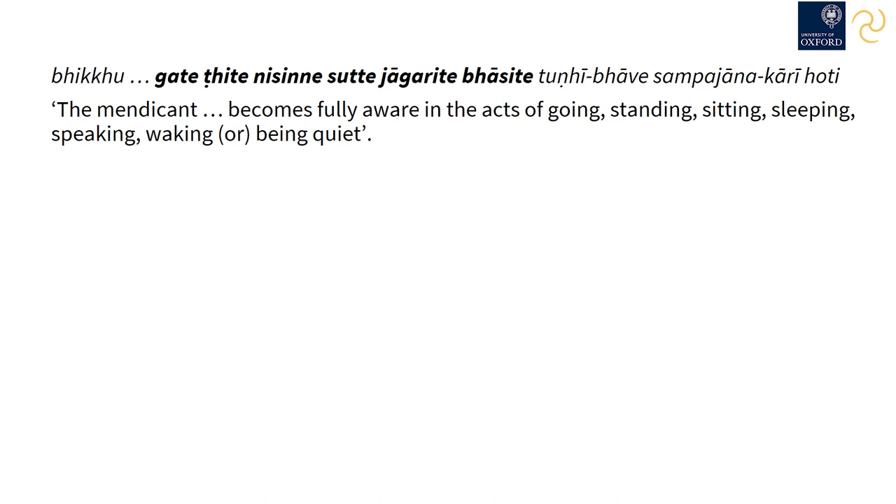The use of the past participle as a noun occurs in an important teaching on mindfulness in the Sāmaññaphala Sutta. 'Bhikkhu gate, ṭhite, nisinne, sutte, jaggarite, bhāsite, tuṇhībhāve, sampajānakārī hoti' — the mendicant becomes fully aware in the acts of going, standing, sitting, sleeping, speaking, waking, or being quiet.